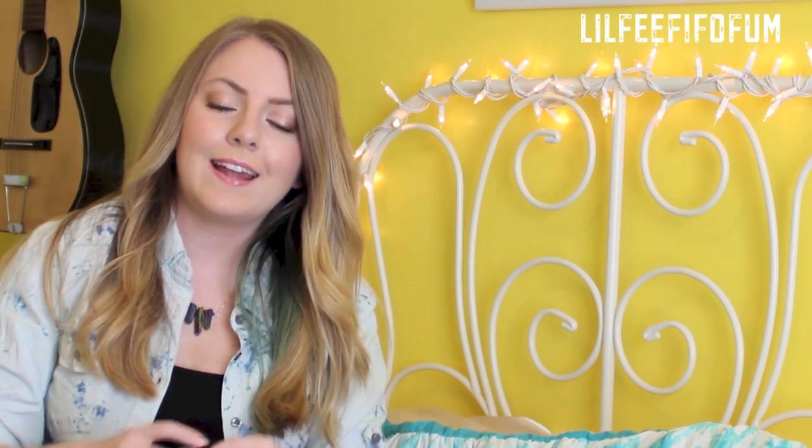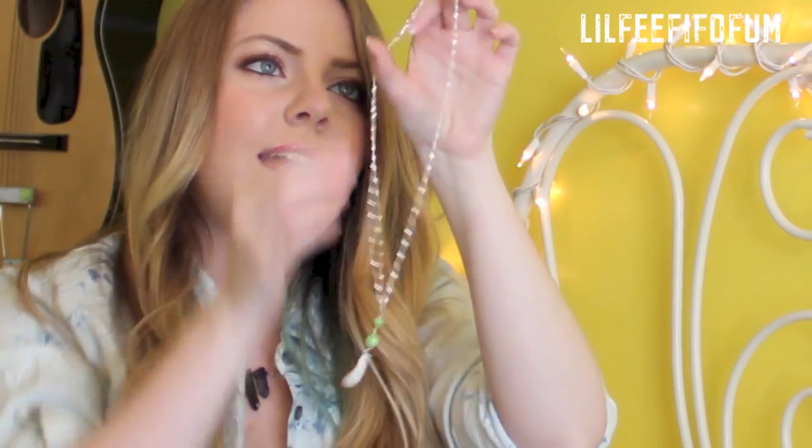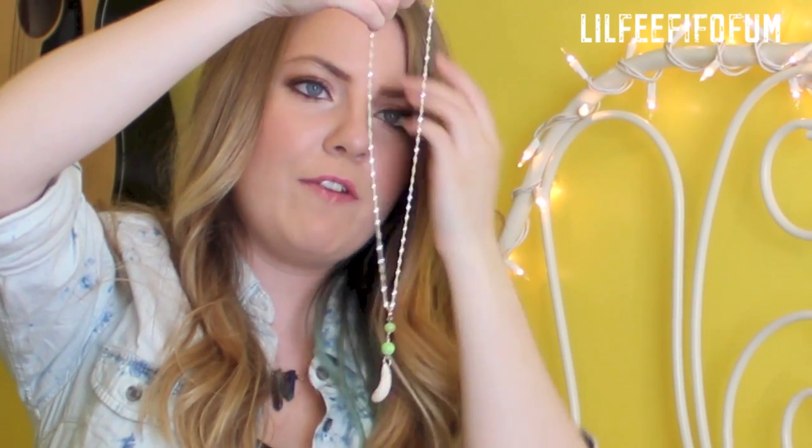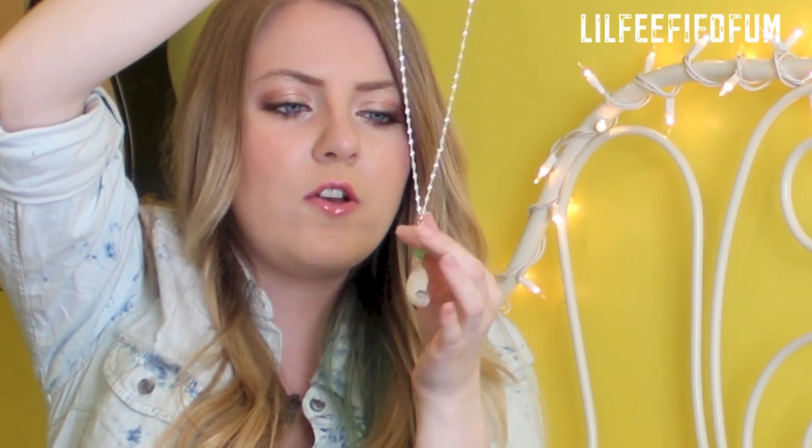Another necklace I was actually gifted from Miranda from High Tide Jewelry. She made me this really gorgeous set of earrings as well as a necklace, and it has shells on it. She made me this really gorgeous necklace that is on a sterling silver chain — I really love this chain, it's really pretty and dainty. Then she has a pendant that has two green stone beads.